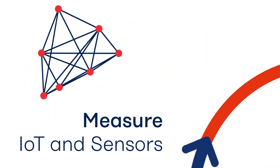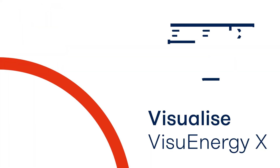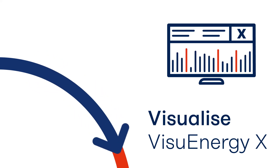Modern sensor technology enables the automated collection of energy data. The recorded data is transferred to your Vishpu Energy X Energy Management System, where they are available in transparent dashboards.